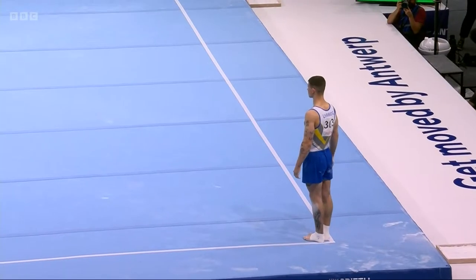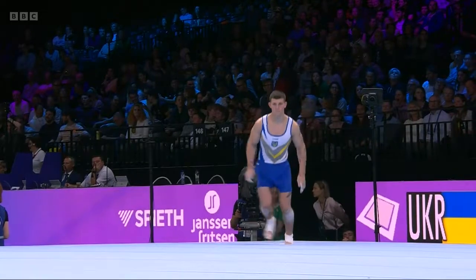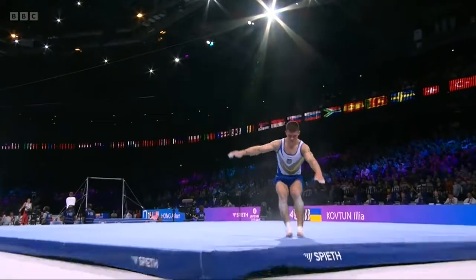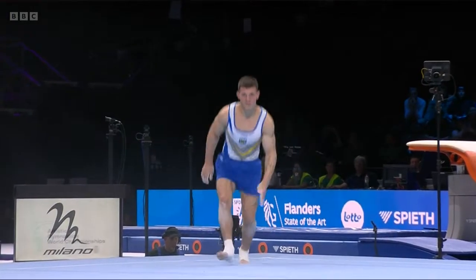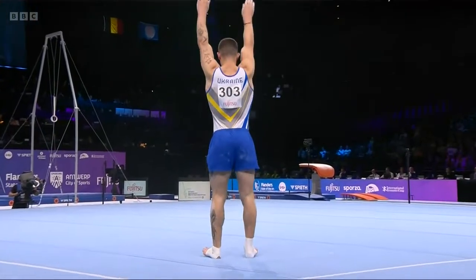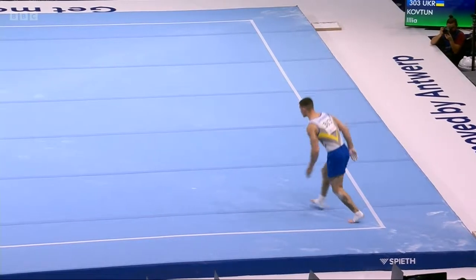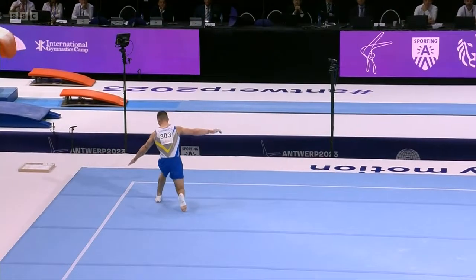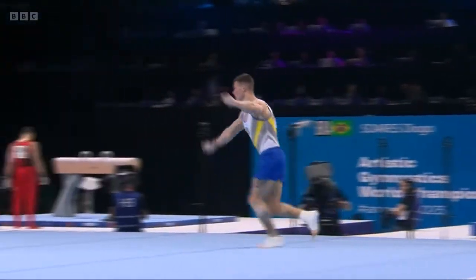He's going to need mid 13s if possible. Quite a tall gymnast, so his big challenge is to keep inside the floor area. But that was a great start — a combination into the double front, the two-and-a-half twist, three-and-a-half twist. He's got all the tricks.